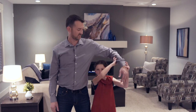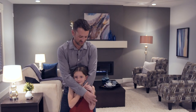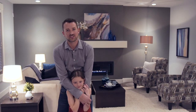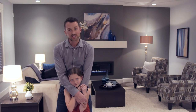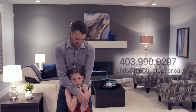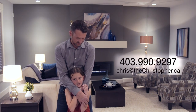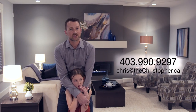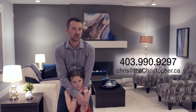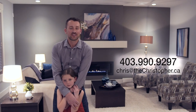Hi, I'm Christopher Kellett with Power Properties. Buying a home can be very overwhelming — I make buying a home so easy that even an eight-year-old can do it. If you want any more information about this home or about the home buying process in general, please call us at 403-990-9297, or you can email me at chris@thechristopher.ca.